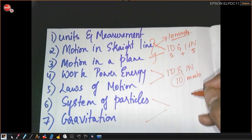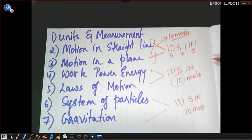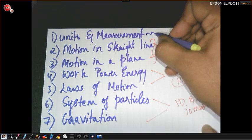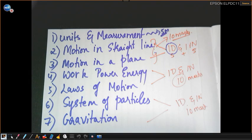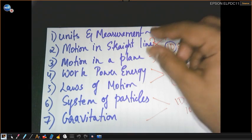From System of Particles and Gravitation, again one derivation and one numerical, which will fetch us another ten marks. So that's ten, plus ten, plus ten — I'll be scoring around 30 marks, which are sure-shot questions. Now, Units and Measurement can sometimes play a crucial role — they may ask one five-mark question from that chapter too, so we cannot neglect it. But looking at the pattern, you'll be scoring twenty to thirty marks for sure.